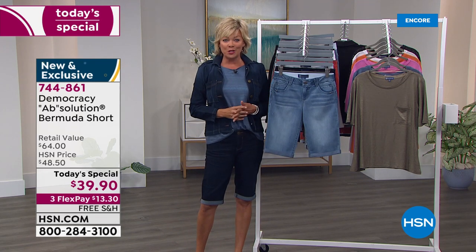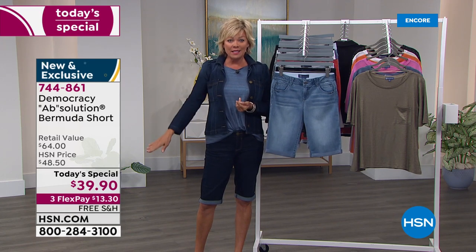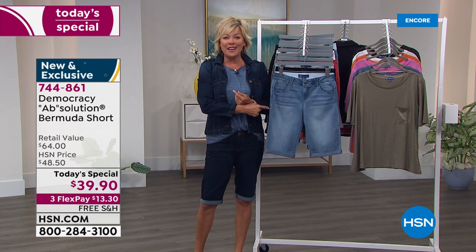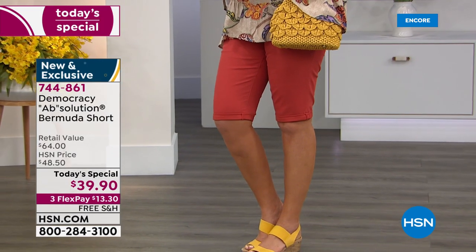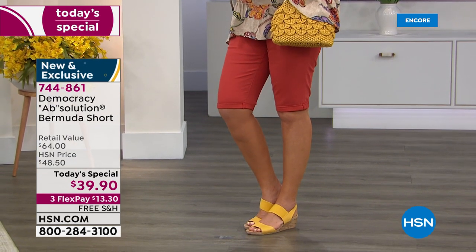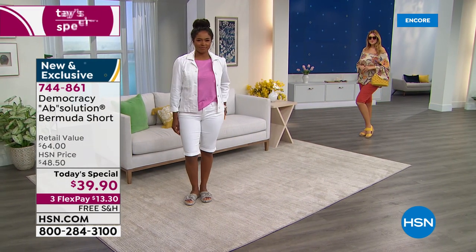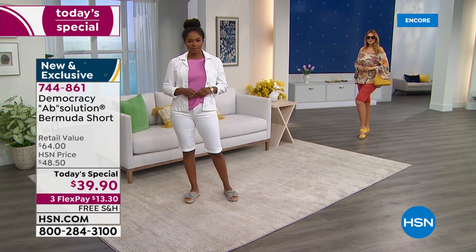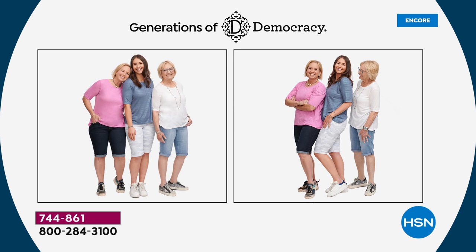This is a line you've seen in a lot of department stores, but at HSN we do better pricing. This is a $64 retail short — not here, not today. We also do flex pay, so one payment gets yours on its way today at only $13.30. That persimmon is already extremely popular. Let's go ahead and introduce you to Karen — Karen Lattieri is an incredible lady, she is the president of the company.